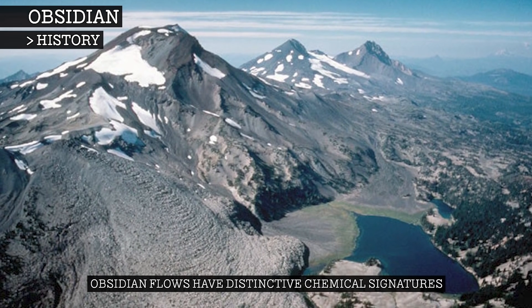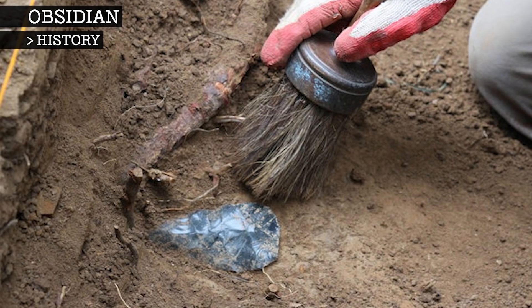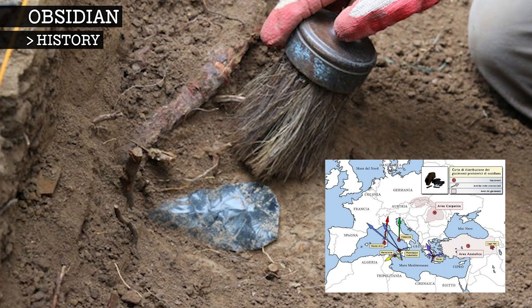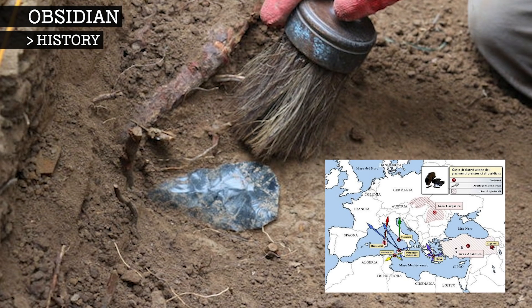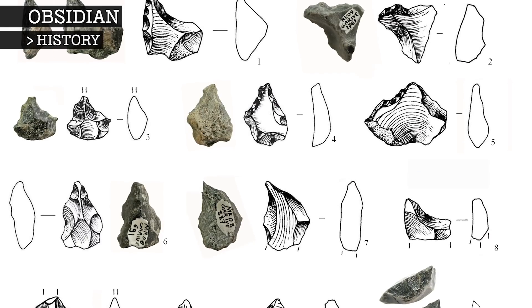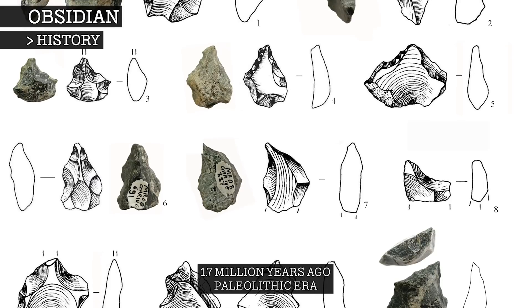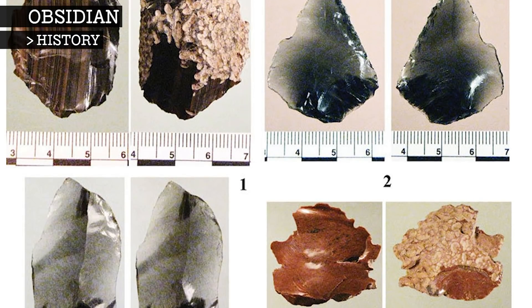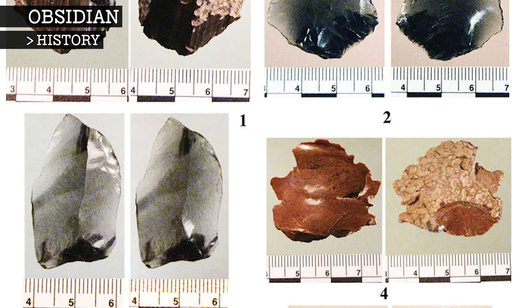Individual obsidian flows all have highly distinctive chemical signatures. As a result, archaeologists can study obsidian artefacts as a way to determine ancient trade routes, by taking into account where they found the artefact and comparing it to where the obsidian flow it came from is located. The earliest obsidian artefacts found date back to around 1.7 million years ago and are from a Paleolithic site in Ethiopia. By the time modern humans, or Homo sapiens, evolved, obsidian was not only being used but was also being procured from distant sources.